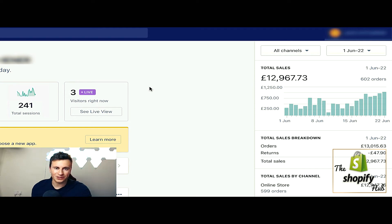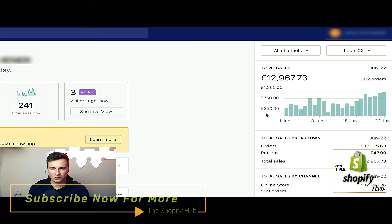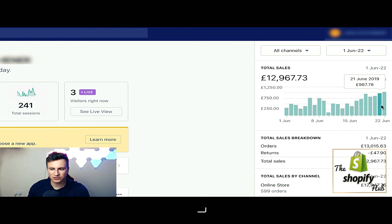Hey, what's going on guys, welcome to a new video. In this one I want to show you how to find products that have the potential to do over a thousand pounds in sales every single day. Here we are in the back end of one of my stores, and I just want to show you the sales numbers, particularly the first 22 days of June last month, because the 22nd was the point where I reached that milestone of doing four figures in one single day.